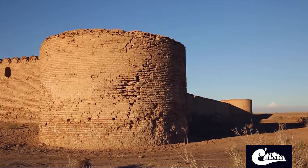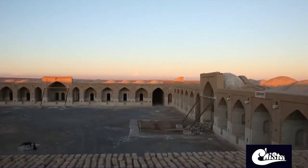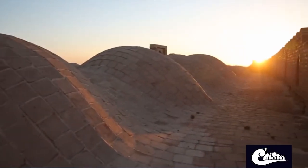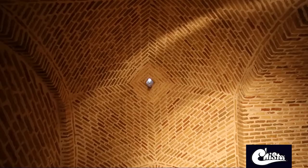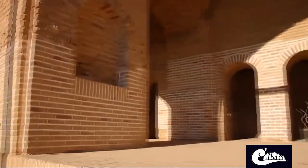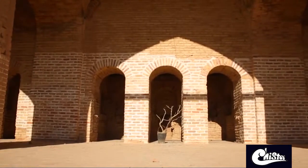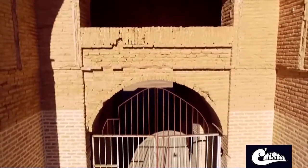Rock is used only in the gristmill, the mihrab of the mosque, and the upper part of the gate, which do not exist now. Wood is not used in this structure, and the chambers do not have doors and windows, but presumably the gate, of which there is no sign now, had been made of wood.